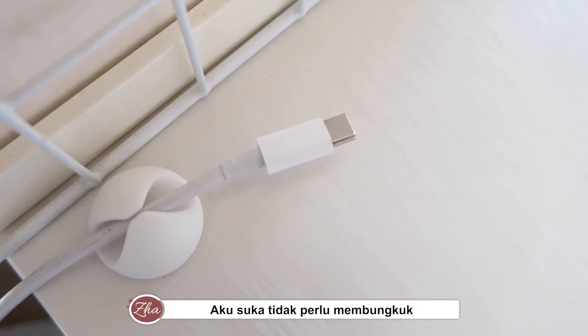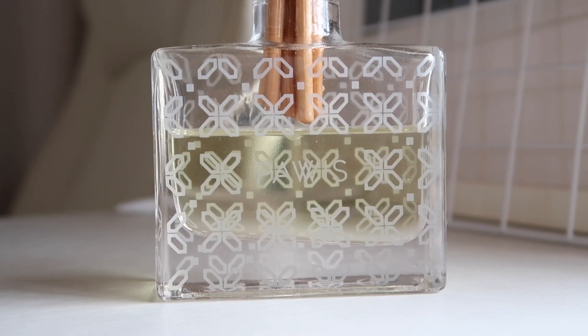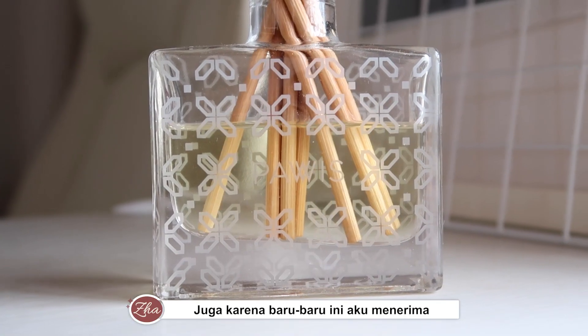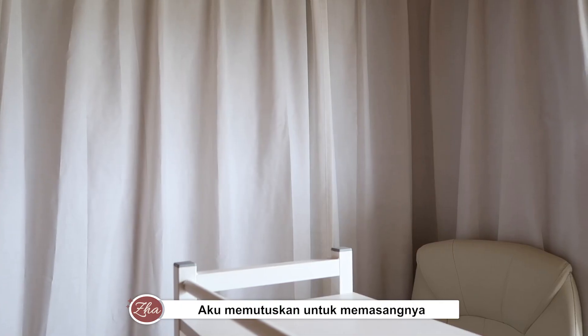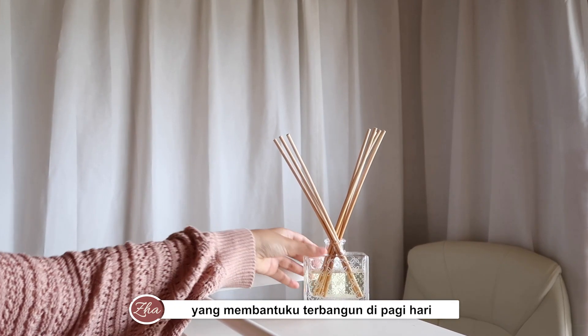I love not having to bend down to get my cable every time I need to charge my computer. Also, since I recently received this gift from my friend, I decided to put it up for a nice refreshing aroma that can help me stay up in the morning.